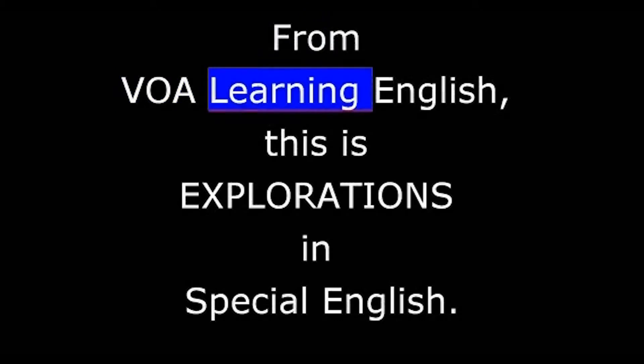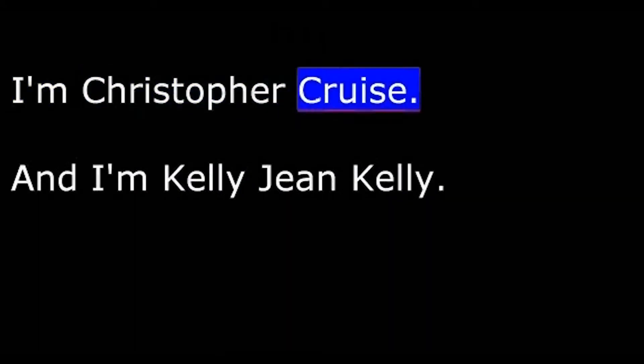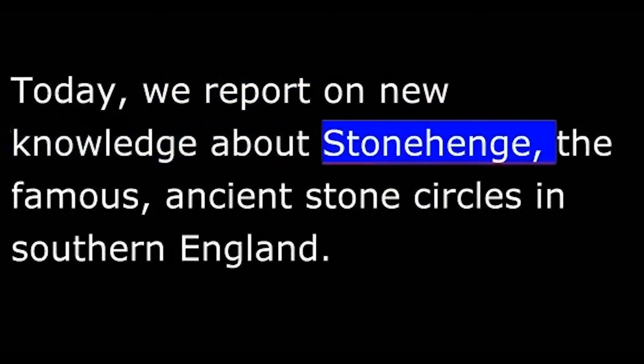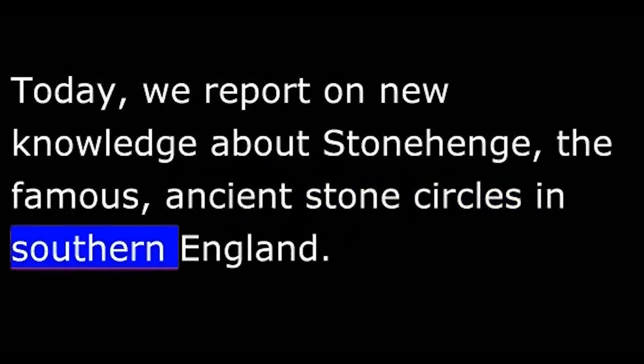From VOA Learning English, this is Explorations in Special English. I'm Christopher Cruz. And I'm Kelly Jean Kelly. Today, we report on new knowledge about Stonehenge, the famous ancient stone circles in southern England.